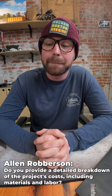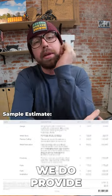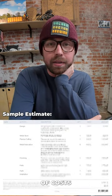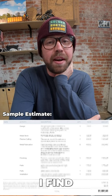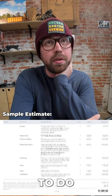Do you provide a detailed breakdown of project costs including materials and labor? Yes, we do provide a breakdown of costs and materials. I find that to be important in the estimates that we give to people for work that we'd like to do for them. I like people to know where their money's going.